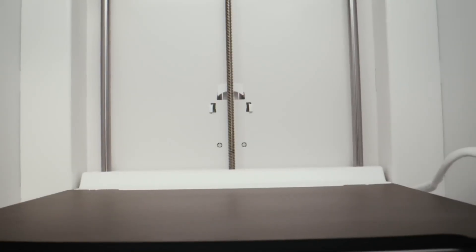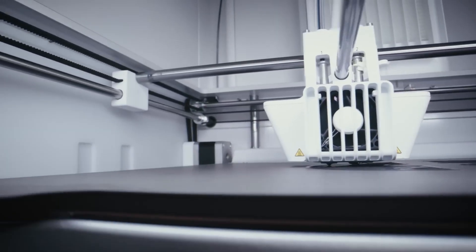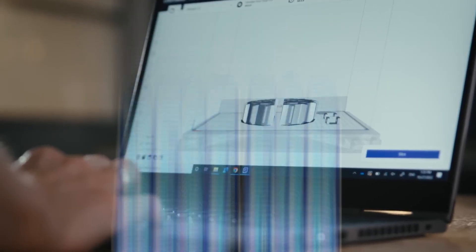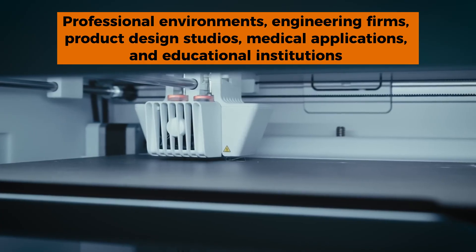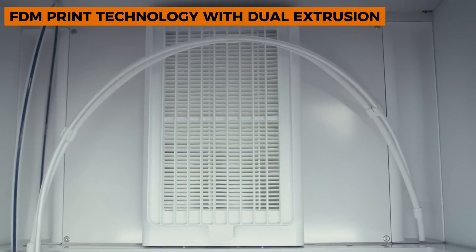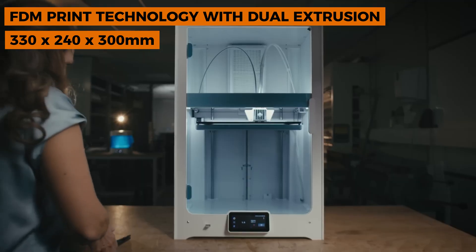You could literally start a print from a coffee shop. The enclosed chamber with HEPA and carbon filtration isn't just a luxury — it's a necessity if you're printing with ABS or other technical materials in a shared space. No more toxic fume headaches or complaints about that plastic burning smell. This printer is designed for professional environments: engineering firms, product design studios, medical applications, and educational institutions with serious budgets.